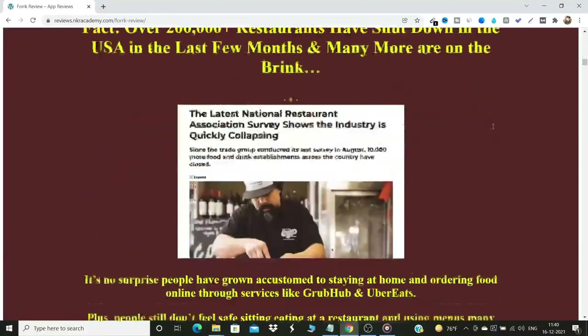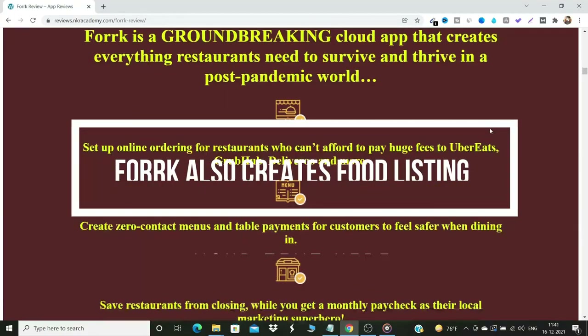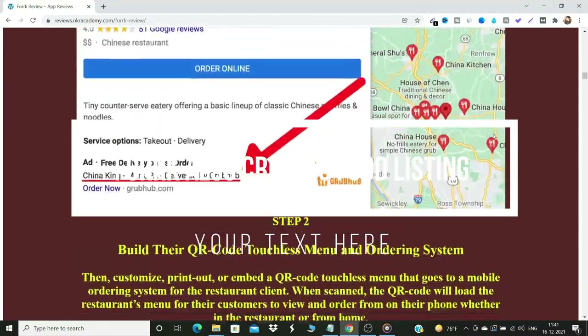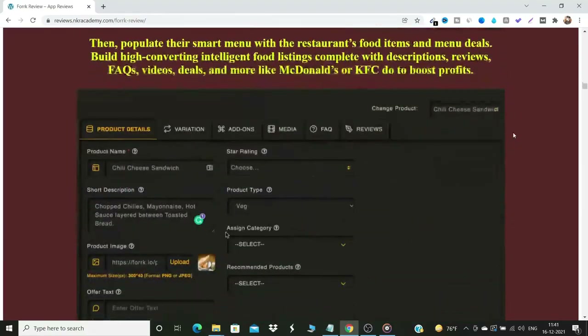Fork also lets you create food listings inside QR code menus with customer reviews, coupon codes, food images, and videos.